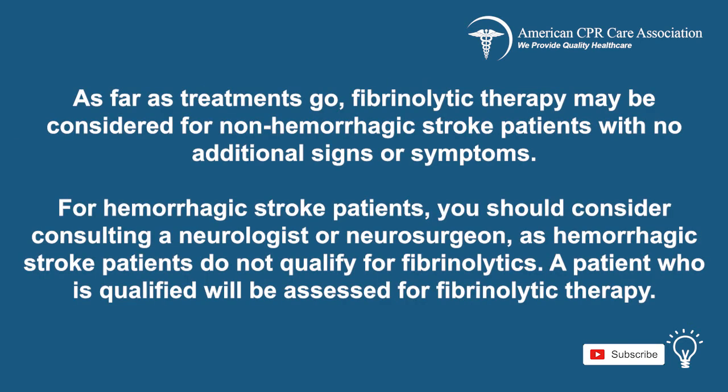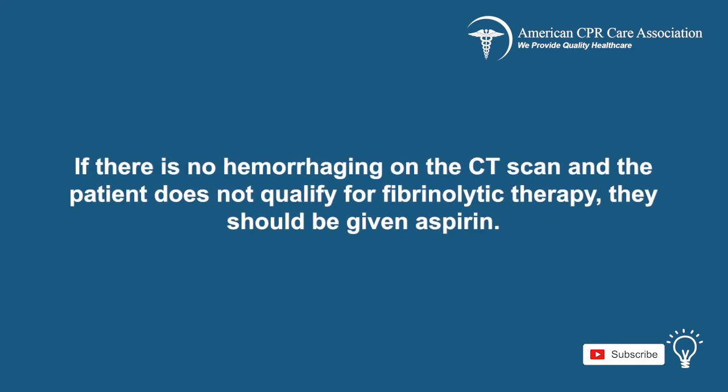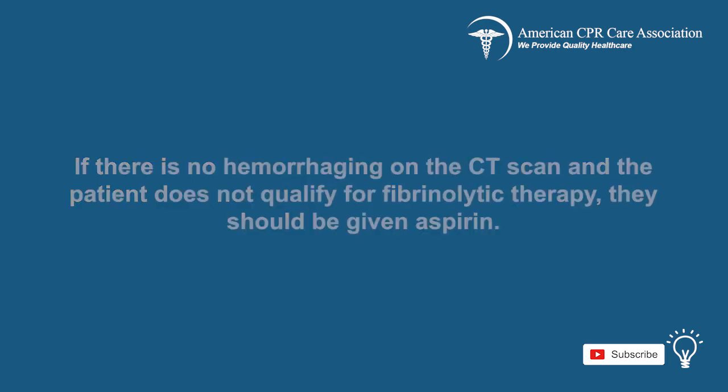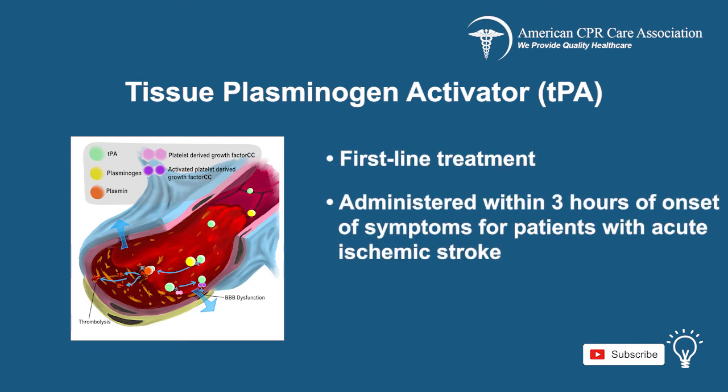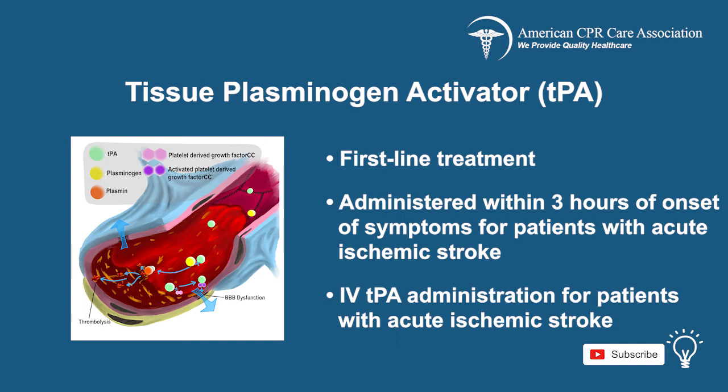Fibrinolytic therapy may be considered for non-hemorrhagic stroke patients with no additional signs or symptoms. For hemorrhagic stroke patients, you should consider consulting a neurologist or neurosurgeon, as hemorrhagic stroke patients do not qualify for fibrinolytics. A qualified patient will be assessed for fibrinolytic therapy; if there is no hemorrhaging on the CT scan and the patient does not qualify, they should be given aspirin. The National Institute of Neurological Disorders and Stroke protocol indicates that tissue plasminogen activator, or TPA, should be the first-line treatment administered within 3 hours of the onset of symptoms for patients with acute ischemic stroke, and AHA guidelines recommend IV-TPA administration for these patients.